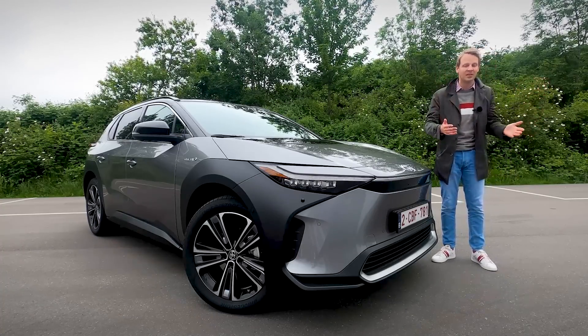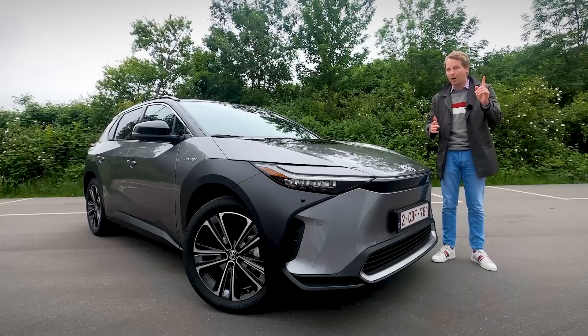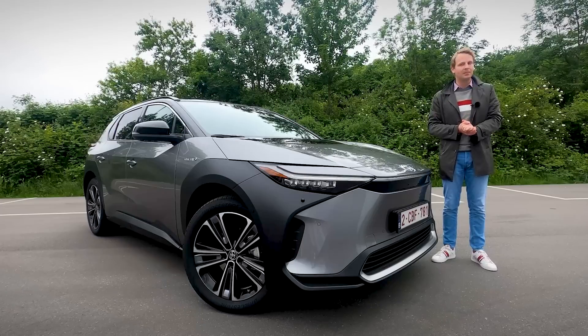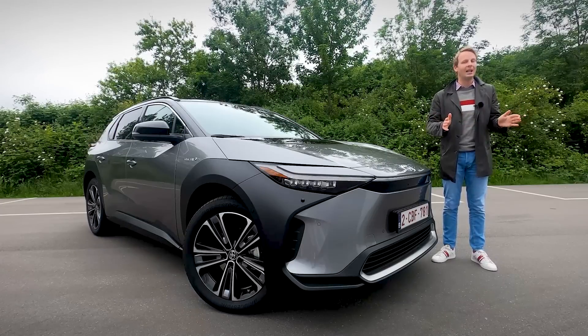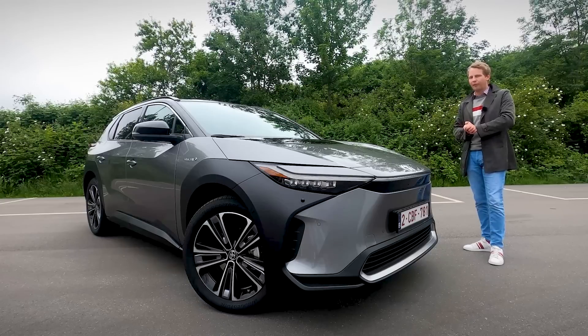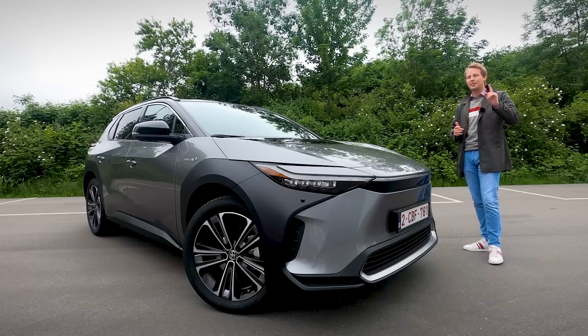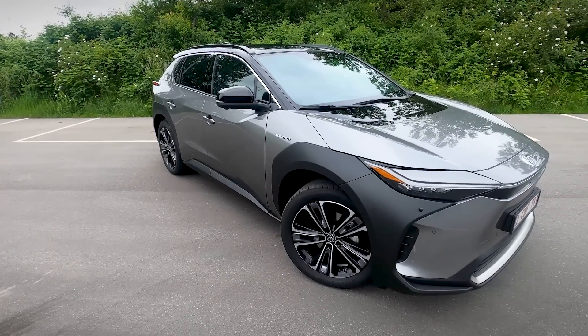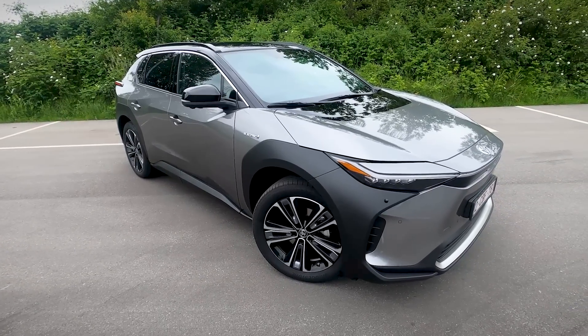Basically all models that you can get at Toyota — and there are quite a few — you can get with a hybrid powertrain. But it has taken Toyota a long time to finally introduce a battery electric vehicle. And now it's here. This is the Toyota BZ4X, a very catchy name indeed. In this video, I'm going to tell you all about this first fully electric battery car by Toyota.